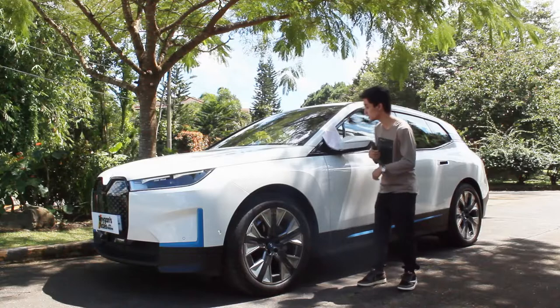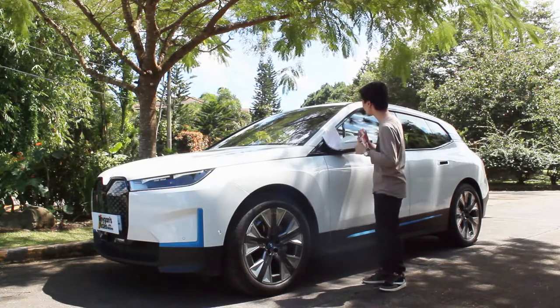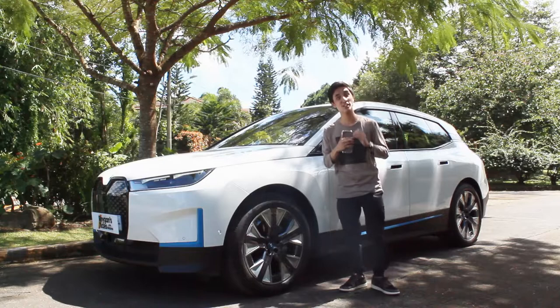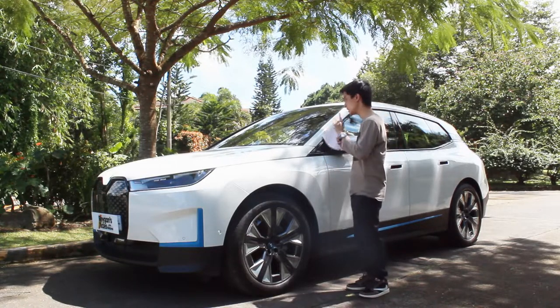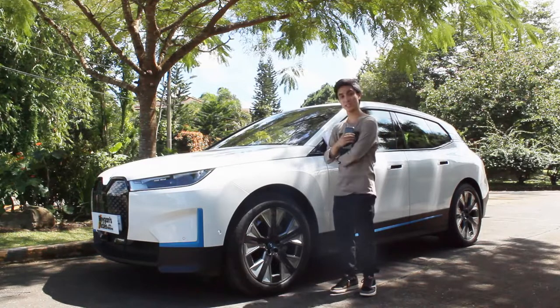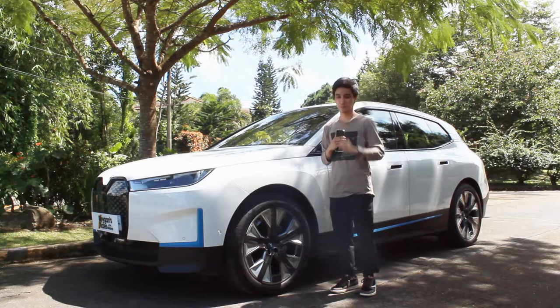Hello guys, welcome back to my channel. What I have here unexpectedly is the 2022 BMW iX xDrive 40 — this is the only variant of the iX here in the Philippines and the first electric car offered by BMW here. Big disclaimer: this is only the introductory price of this car at 6 million 290 thousand pesos, but being honest, for that price point with this car, it is super worth it, every single penny.